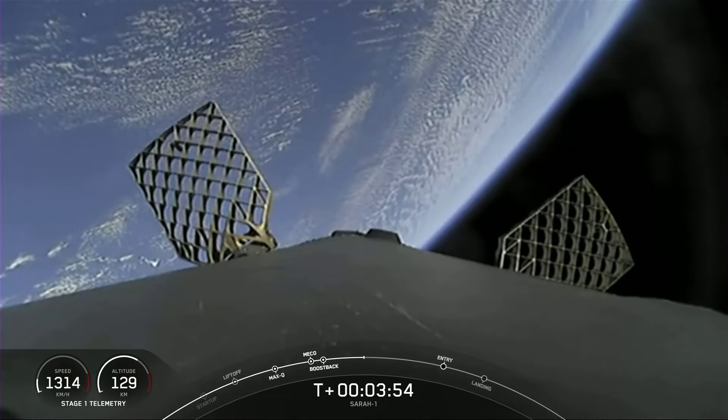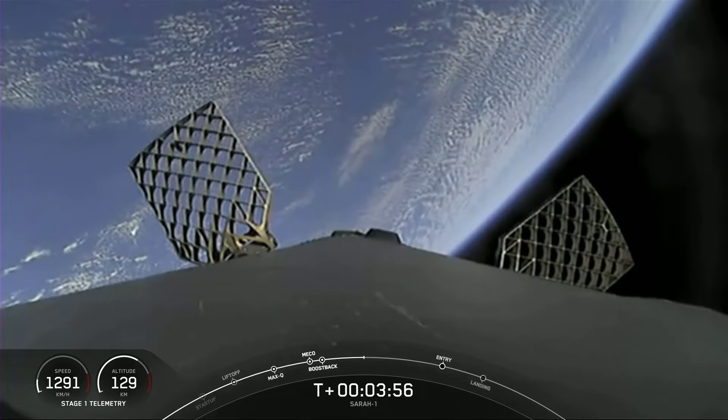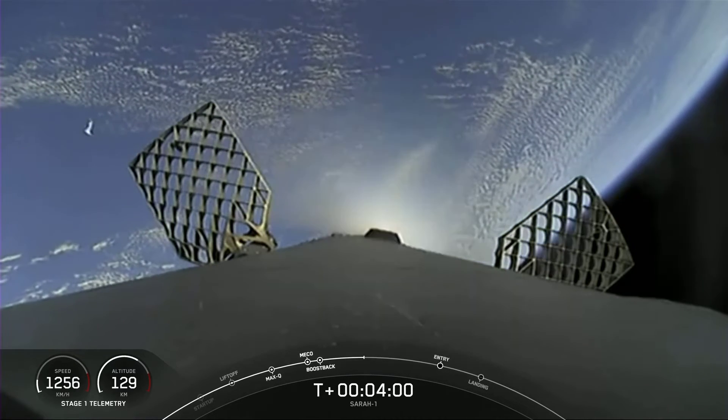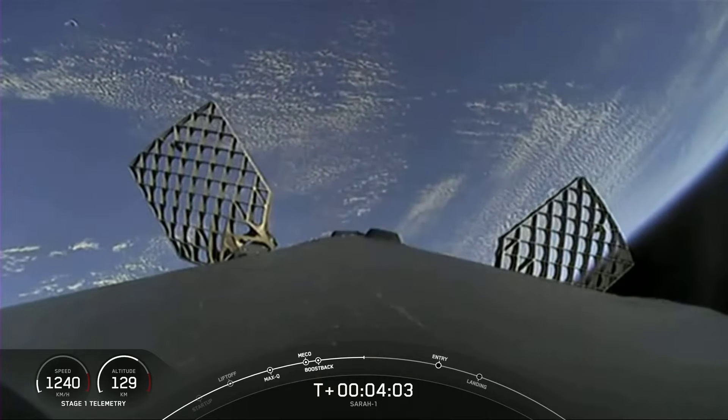After that, we'll have the landing burn. This occurs just a few seconds before we land, and this is also the period where we'll deploy our landing legs. Vehicle trajectory nominal.